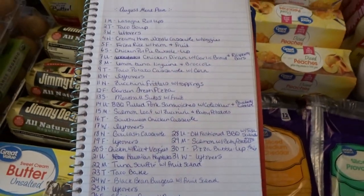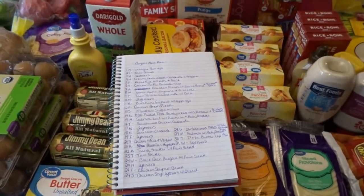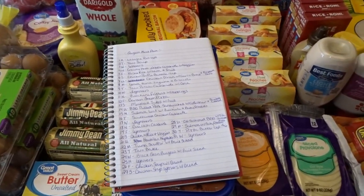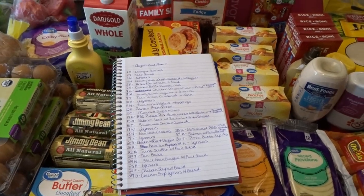That is our meal plan for the month of August. I hope you enjoyed taking a look at my Walmart grocery haul and meal plan for the month of August. Thank you so much for watching — I'll talk to you later, goodbye!